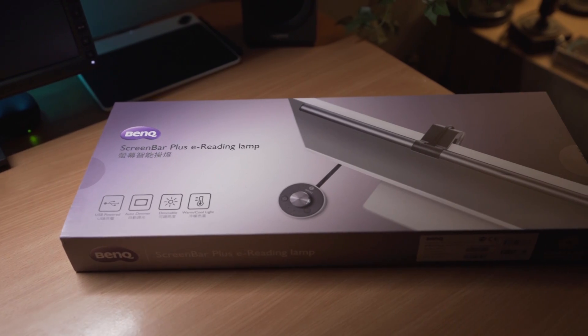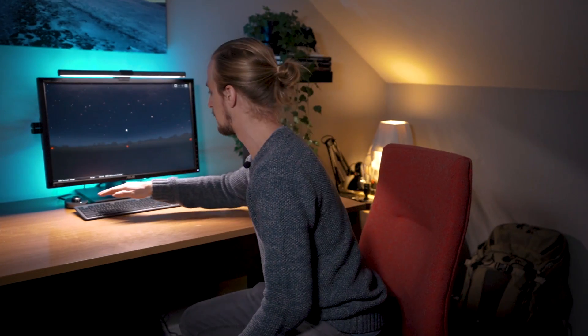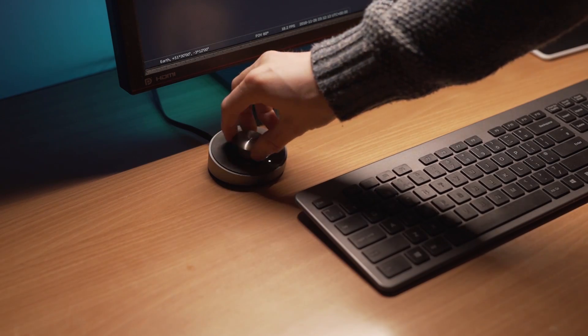Before we jump into today's video I want to thank BenQ for the new lighting setup. This is the screen bar plus e-reading lamp — it's pretty cool. It sits on top of the monitor and manages not to cause any glare on the screen. It also comes with a little desk puck which allows you to turn the device on, change the brightness of the light, and adjust the temperature.